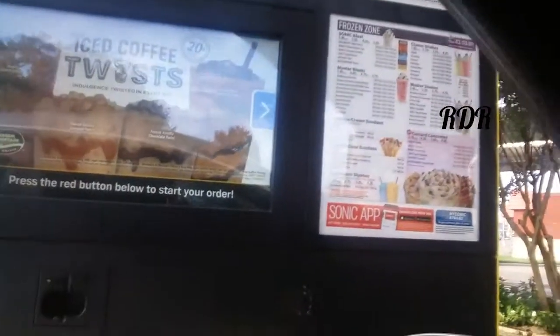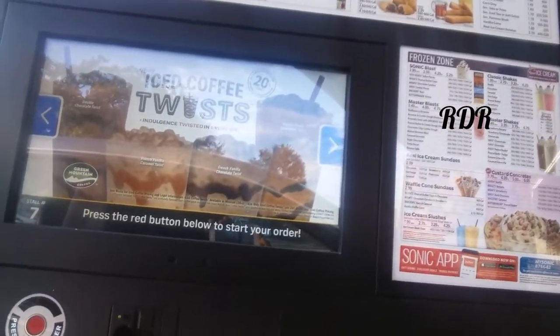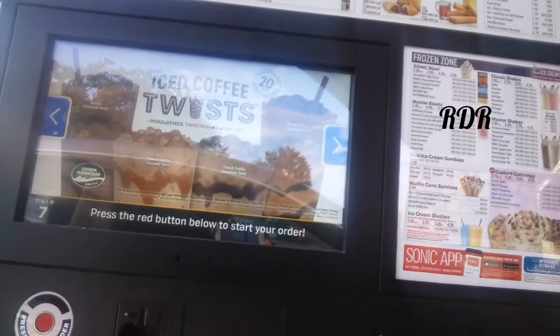What's up everybody? It's your boy RDR, welcome back to RDR Food Reviews. Today I'm at Sonic to try their new iced coffee twist. I only got four of them: the double chocolate twist, the French vanilla twist, the French vanilla chocolate twist, and the praline pecan. I need some caffeine in my body because I just got off a grueling eight-hour shift. I'm going to push the red button and get my order.